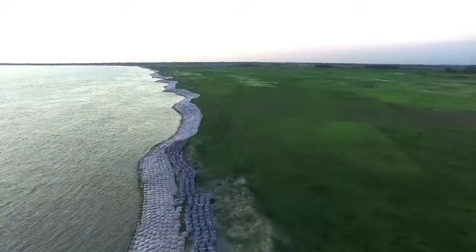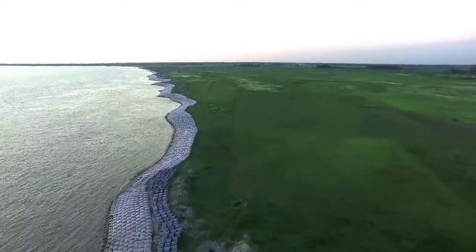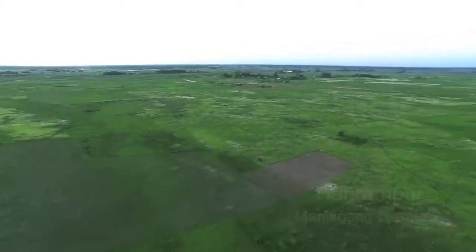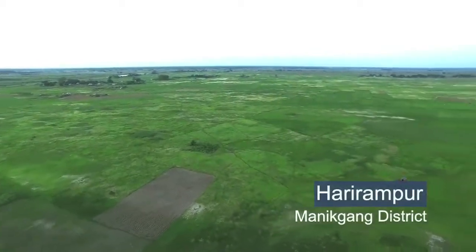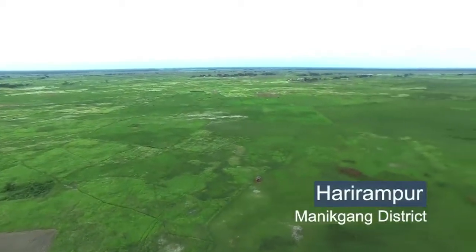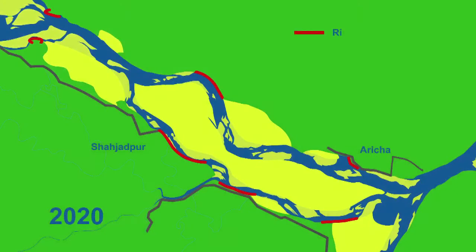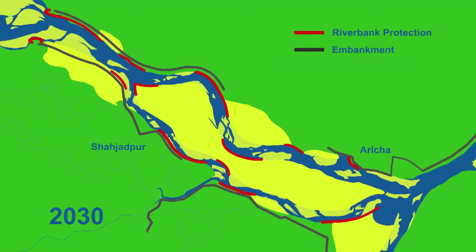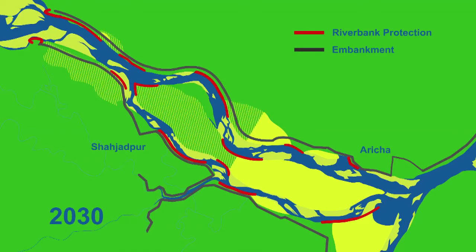To date, BWDB has constructed 45km of riverbank protection and reclaimed the first 2,000 hectares of eroded floodplain back from the river. By 2030, BWDB hopes to stop riverbank erosion and reclaim some 150,000 hectares of lost floodplain.